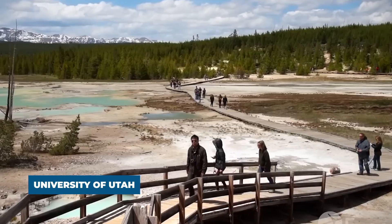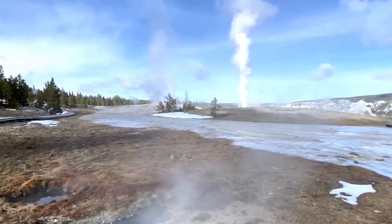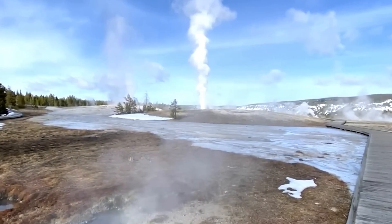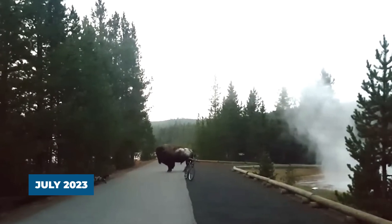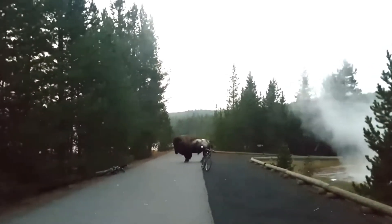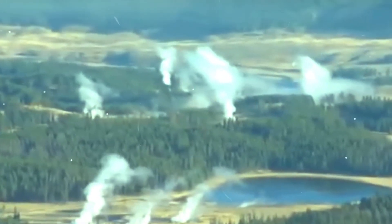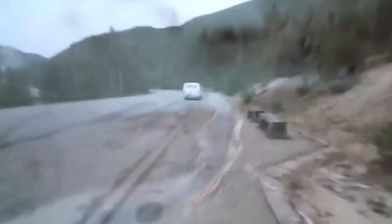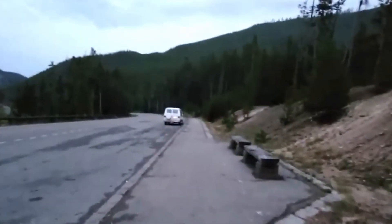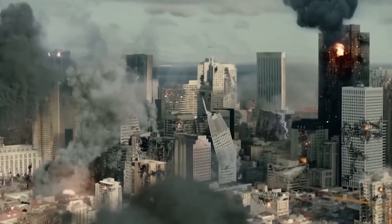The University of Utah seismograph stations, which are in charge of the operation and analysis of the Yellowstone seismic network, identified 88 earthquakes in the Yellowstone National Park region during the month of July 2023. The month's most significant occurrence was a small earthquake with a magnitude of 2.2 that occurred on July 25 at 8:52 p.m. Mountain Daylight Time, approximately 14 miles north-northwest of Lake in Yellowstone National Park.